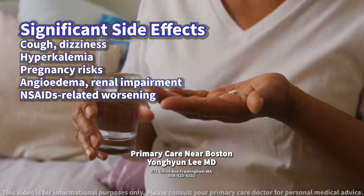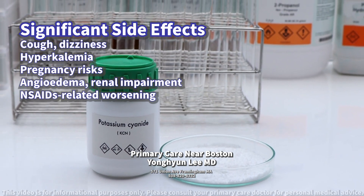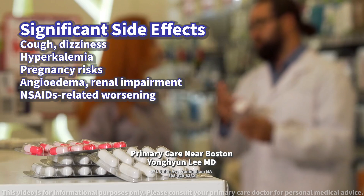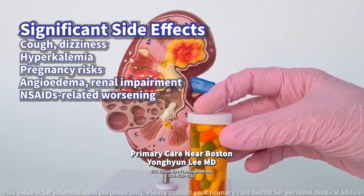What kind of side effects should the patient be aware of? The most significant side effects of Captopril include cough, dizziness, hyperkalemia (high potassium levels), and potential risks during pregnancy. Less common but more severe side effects include angioedema, swelling under the skin, and renal impairment.